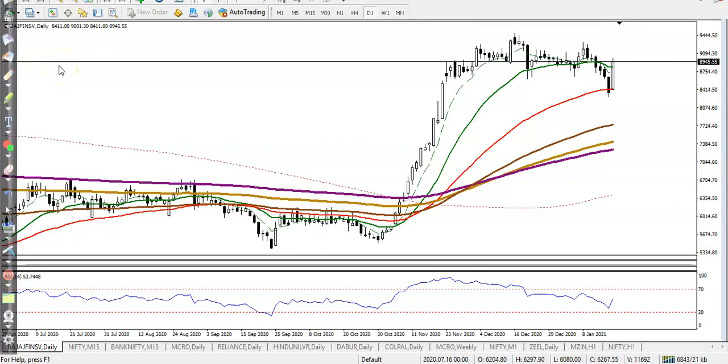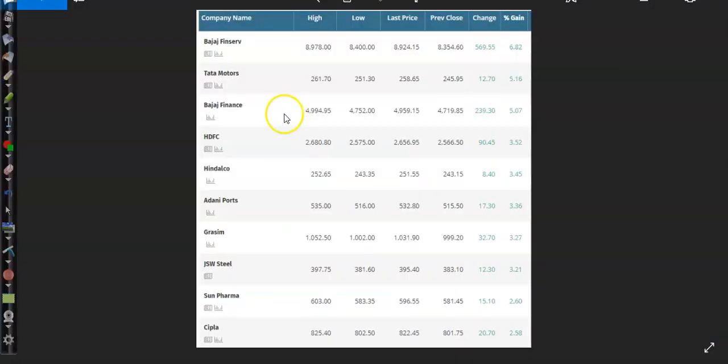In this video I will discuss yesterday's top gainer stocks and analyze whether there is a buy opportunity today. First you can see Bajaj Fin Service, then Tata Motors, Bajaj Finance, HDFC, Hindalco, Adani Port, and others. Let me show you at least five stocks and whether there is any buy opportunity or not.